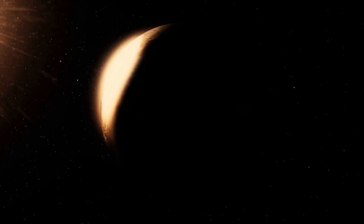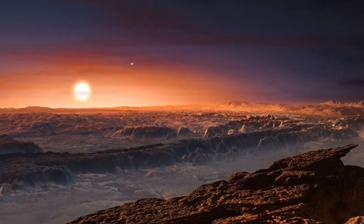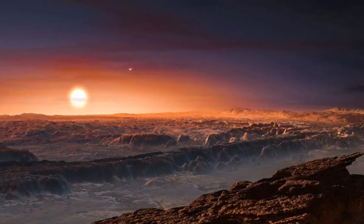Proxima B, the closest Earth-like planet, isn't just a blurry ball anymore. This image is crystal clear, and what's in it is not normal.